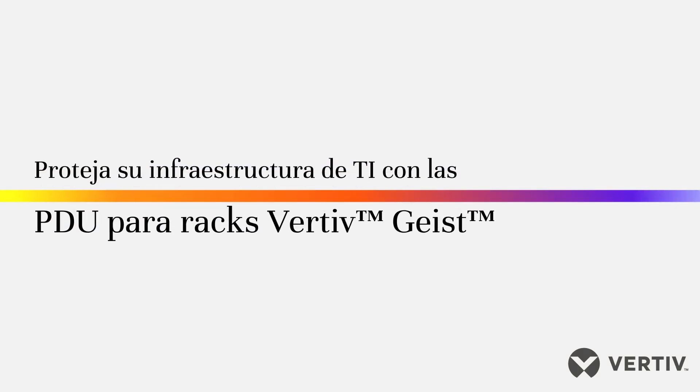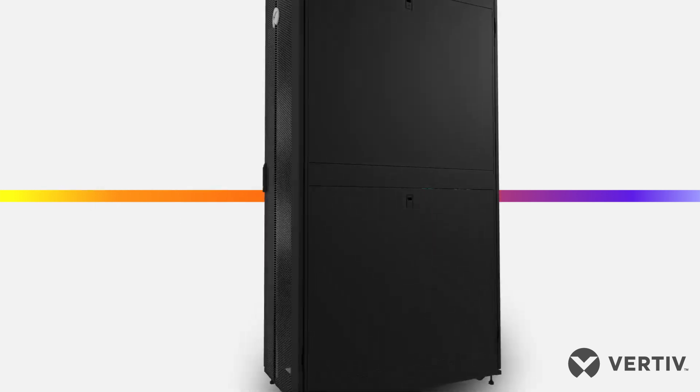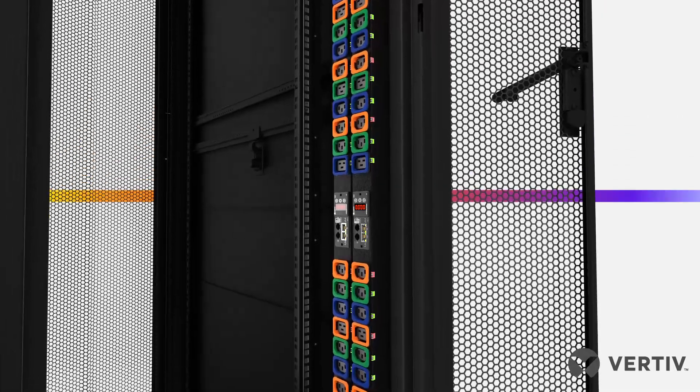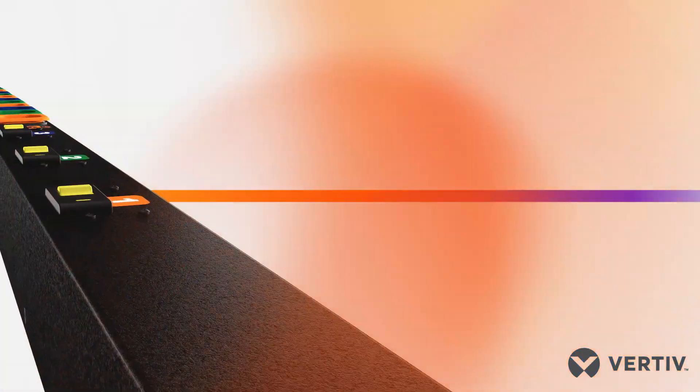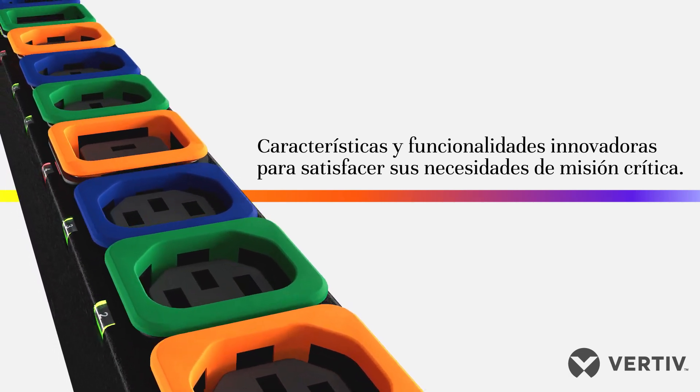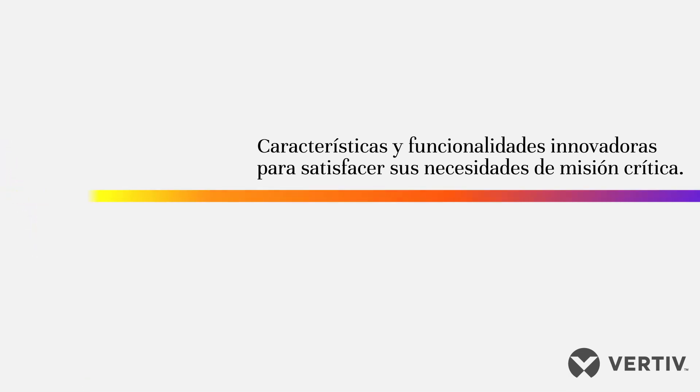Protect your IT infrastructure from unexpected downtime and empower your business with Vertive Geist RAC PDUs. The Vertive Geist RAC PDU offers cutting-edge features and functionality to serve your mission-critical needs.